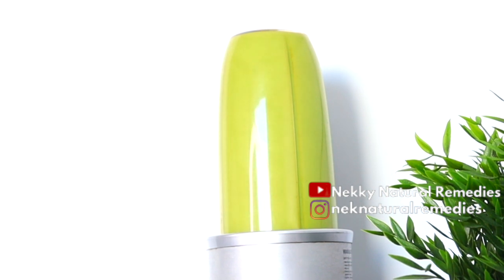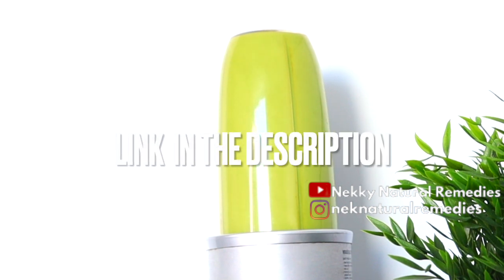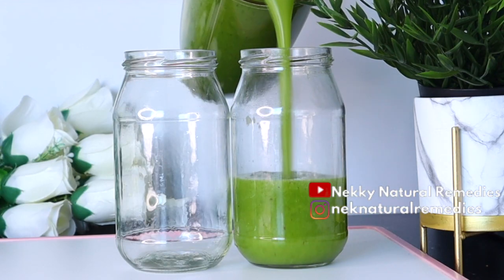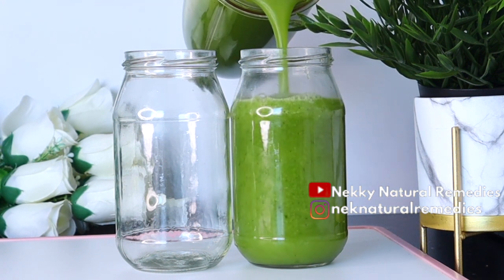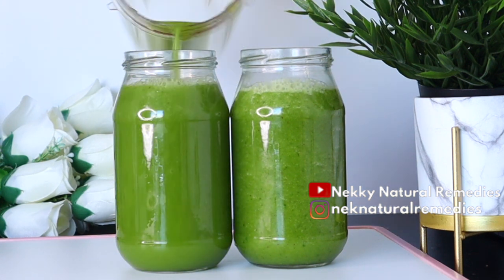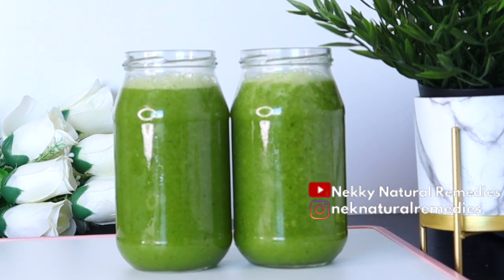If you want to buy the blender I'm using, the link is in the description box, or you can ask me in the comment section and I'll drop it for you. After blending, transfer to your cup, mug, or jug — whatever you use for drinking. This tastes good and is very friendly. Drink one glass in the morning before you eat anything — this should be the first thing you drink. The other one you can drink between meals as a snack or at night before you go to bed.